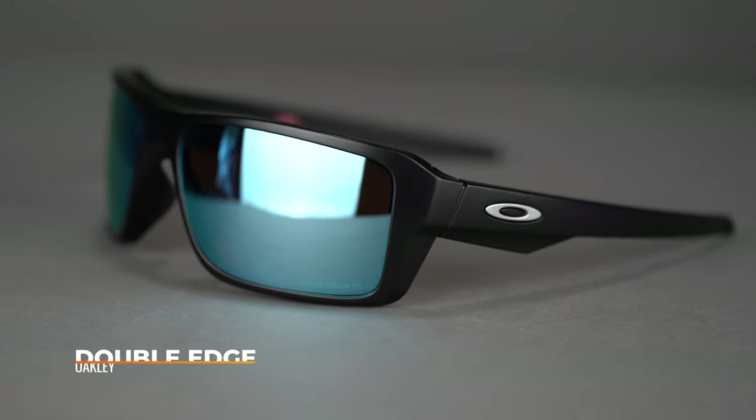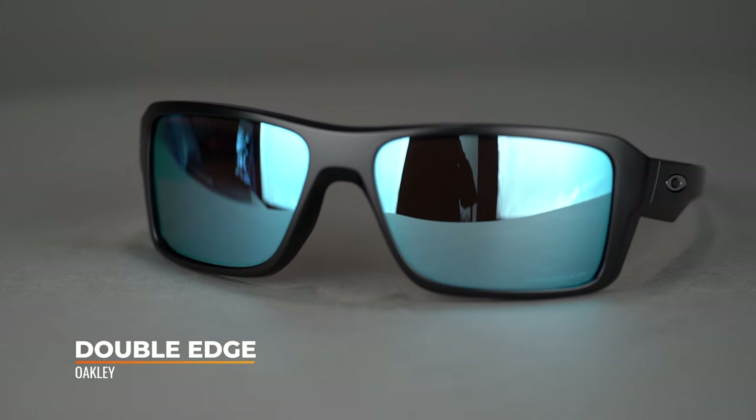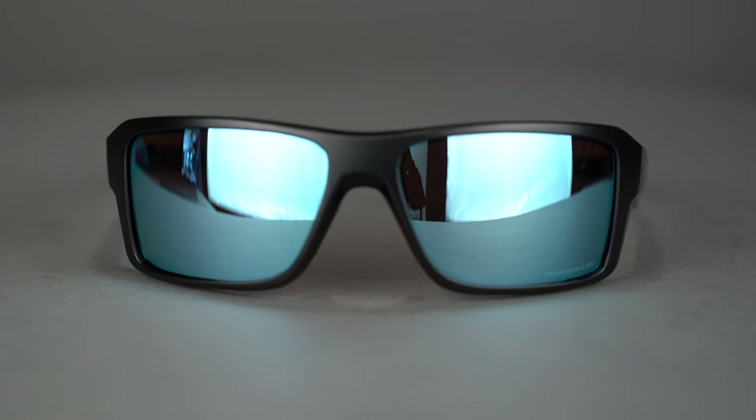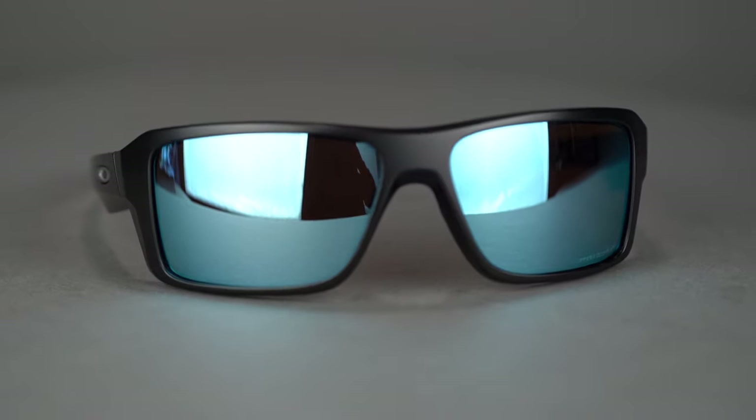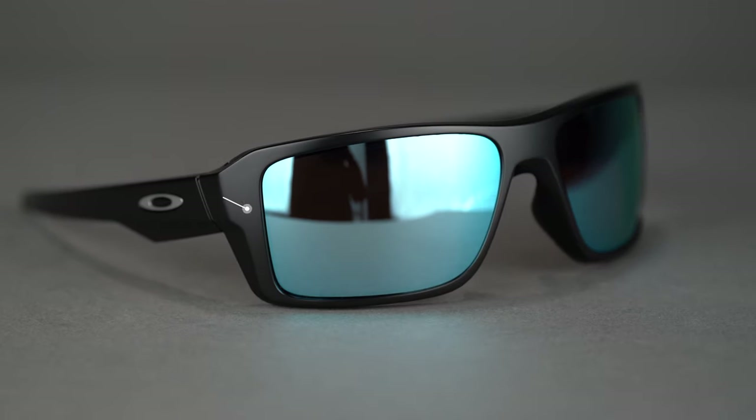First one on the table is the Oakley Double Edge. This is a big frame for big heads with a lot of coverage — full rim, rectangular shape, really lightweight and durable O-Matter material. O-Matter is Oakley's own term for the type of nylon they use; these things are really, really tough. There's also a really nice integrated hinge.